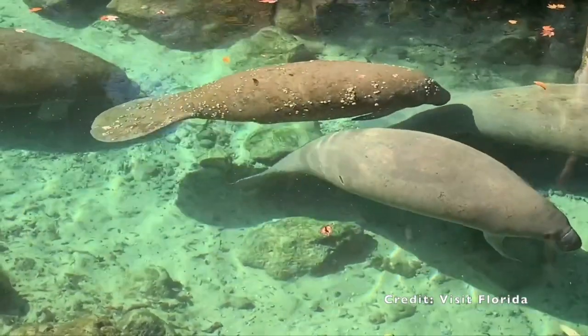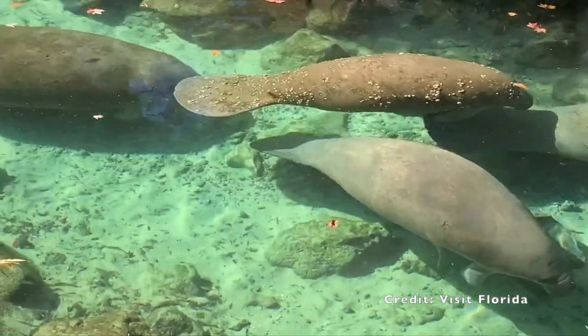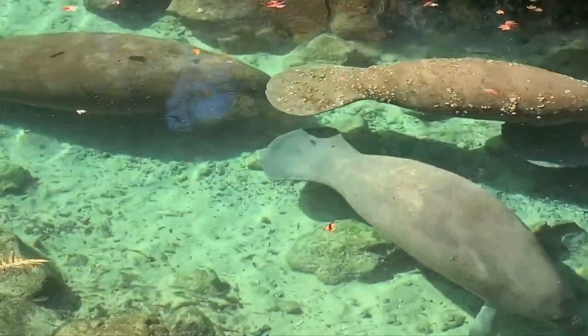Courtesy of Visit Florida, here's what you may see when manatees are swimming into the springs.